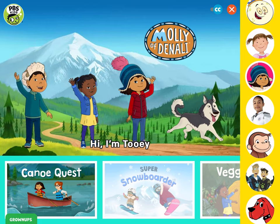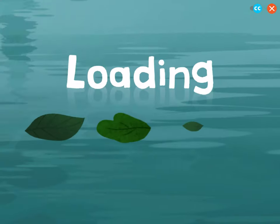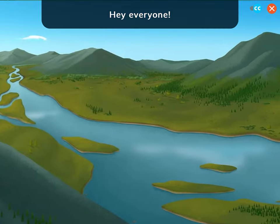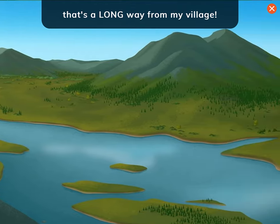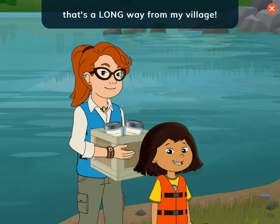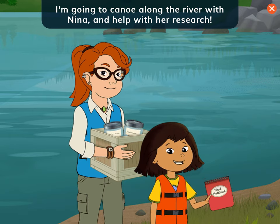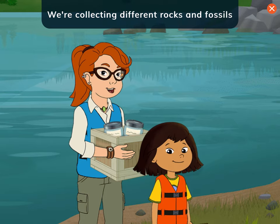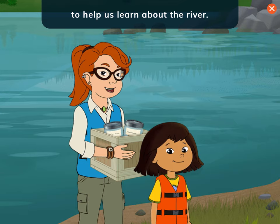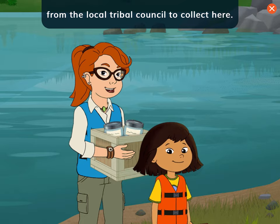Hi, I'm Tui. Canoe Quest! Hey everyone! Today I'm visiting a river on the coast of Alaska — that's a long way from my village. I'm going to canoe along the river with Nina and help with her research. I'll record what we find in my notebook. We're collecting different rocks and fossils to help us learn about the river. It's important to respect the land, so I've gotten permission from the local tribal council to collect here.